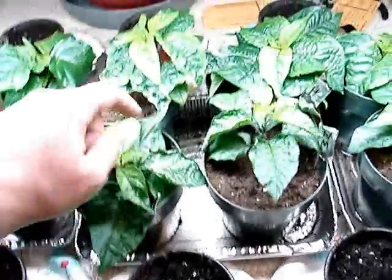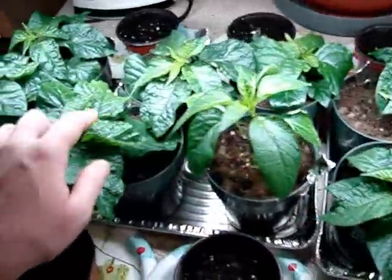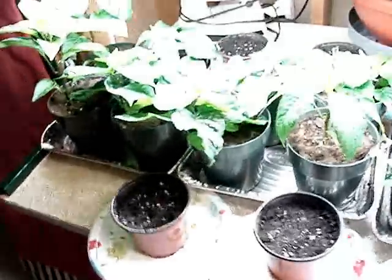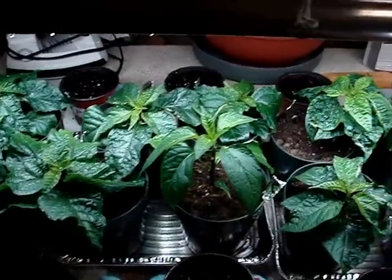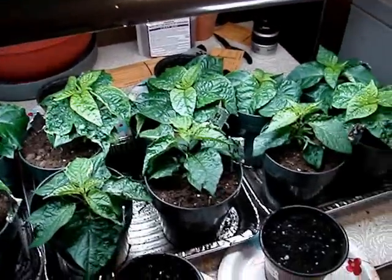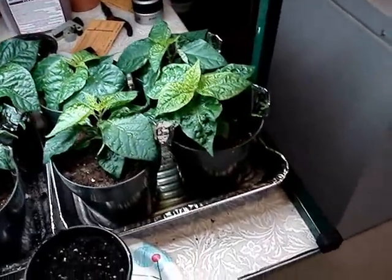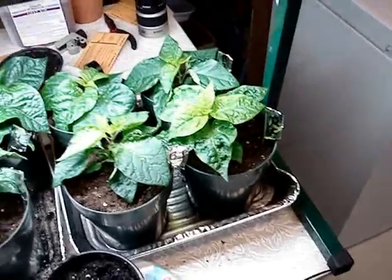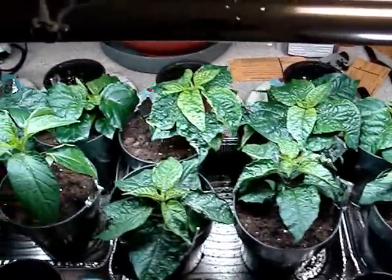This is physiological leaf roll. It happens from overwatering, it happens from the grow room being too cold, and it happens from your growing medium being a little too rich in certain nutrients.